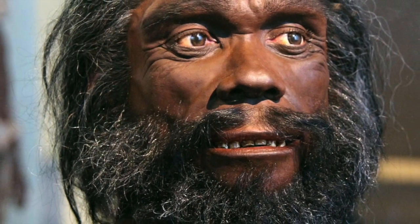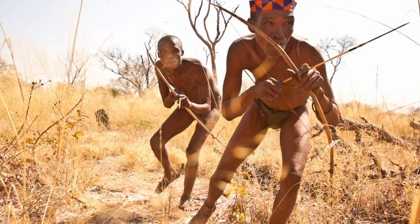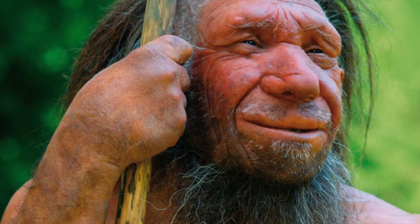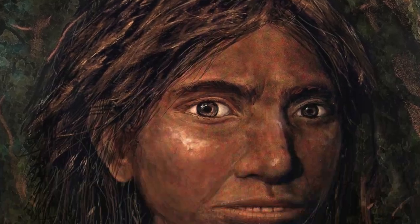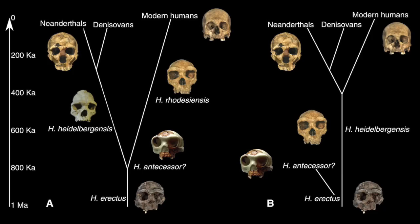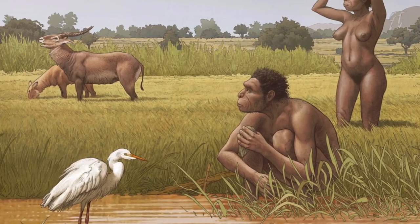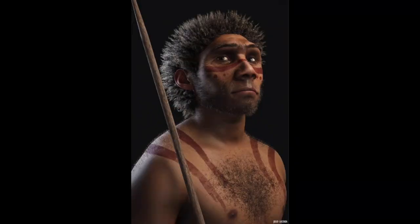Homo heidelbergensis is considered to be the last common ancestor between our species and other hominins such as the Neanderthals and the Denisovans. This divergence happened roughly 500,000 years ago. Heidelbergensis lived between 300,000 and 600,000 years ago. Heidelberg man evolved from Homo antecessor, which lived 800,000 years ago, and was thought to first evolve in Africa and then migrate to Europe.